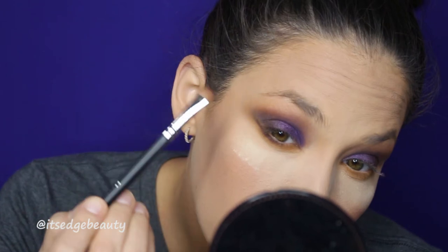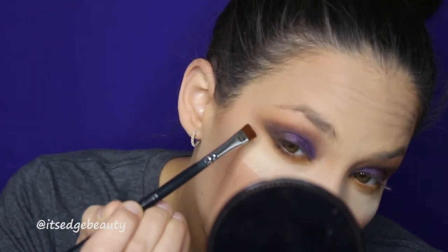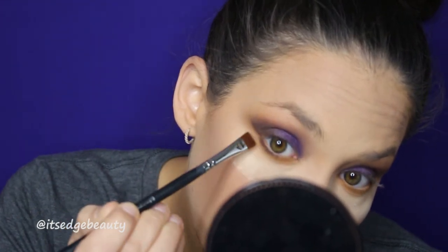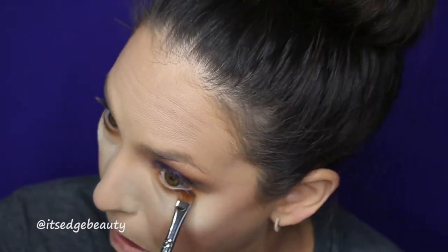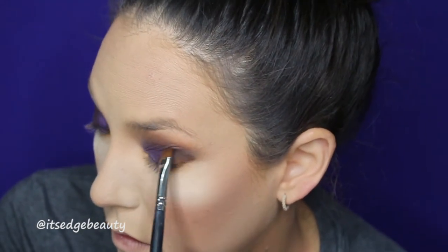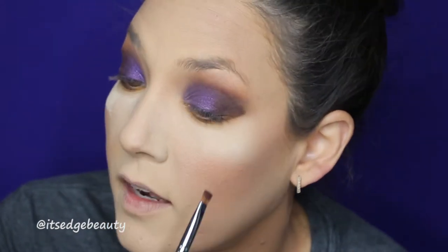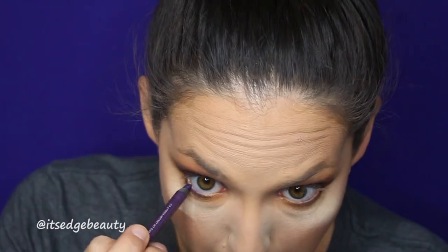I like this trick with my flat definer — it helps me know where the shadow should end. I'll show you on this side, then I push it in and blend it out later. Then I'm taking my Urban Decay 24-7 Glide-On Eye Pencil in Voodoo and putting that on my waterline.